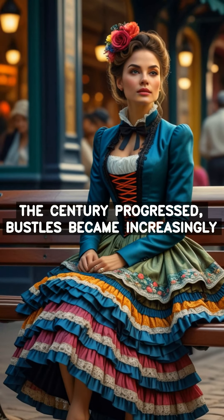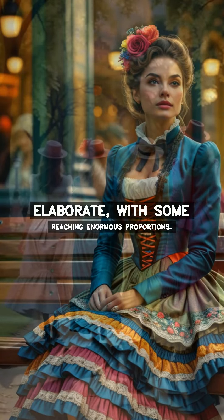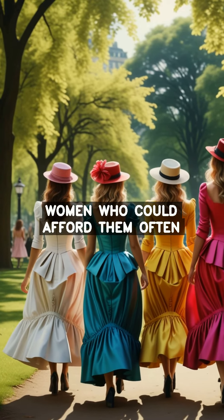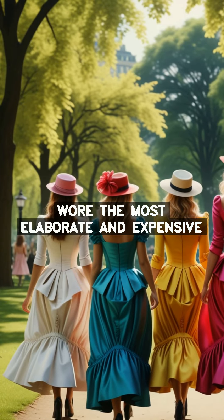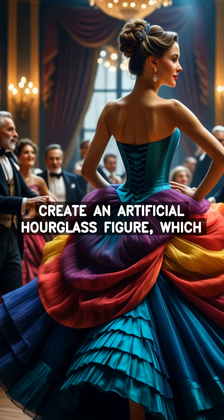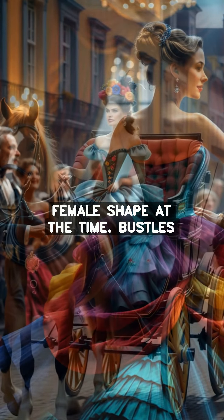As the century progressed, bustles became increasingly elaborate, with some reaching enormous proportions. Bustles were a status symbol, and women who could afford them often wore the most elaborate and expensive ones. Bustles were also used to create an artificial hourglass figure, which was considered to be the ideal female shape at the time.